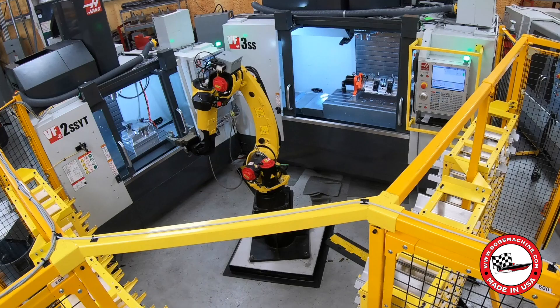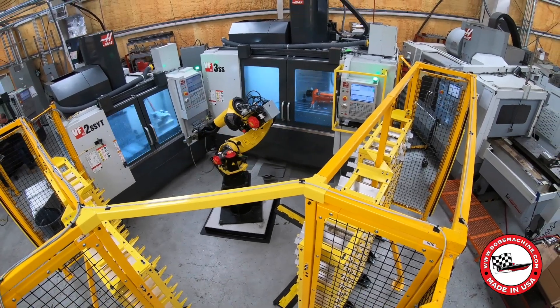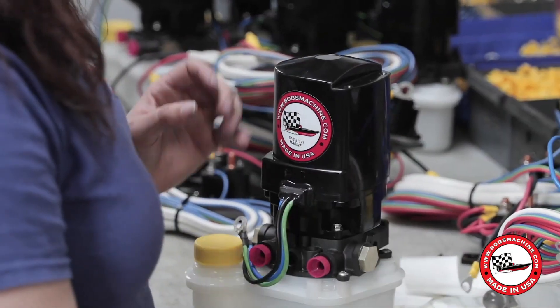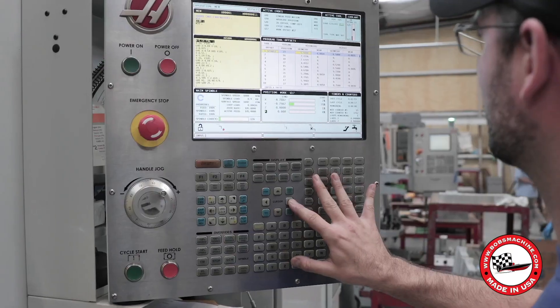Welcome to Bob's Machine Shop. We're a company that prides ourselves on staying ahead of the curve when it comes to technology. We're constantly investing in the latest equipment and software to help us create the highest quality products for our customers.